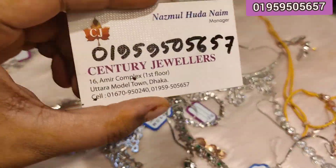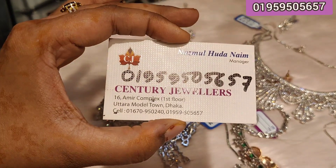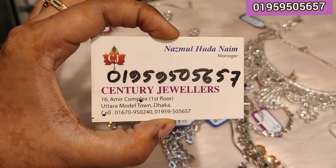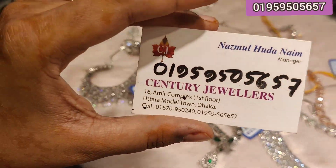Let me tell you about Sanctuary Jewelers, which is located on the first floor of Sanctuary.